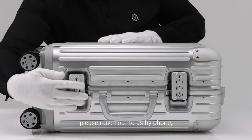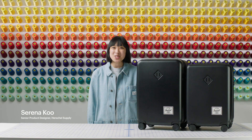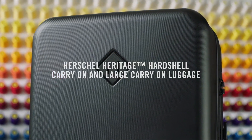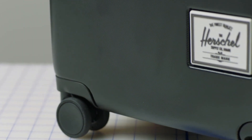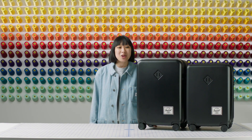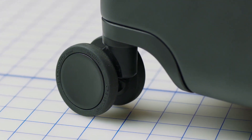The Rimowa Original Cabin S Luggage is more than just a travel accessory. Number 1. Herschel Supply Co. Trade Carry-On. The Herschel Supply Co. Trade Carry-On is the epitome of travel convenience and style. Crafted with durability in mind, this sleek luggage piece boasts a hard-shell exterior, offering maximum protection for your belongings. Its spacious interior features mesh compartments and adjustable straps, ensuring efficient organization for your essentials. Equipped with smooth rolling multidirectional wheels and a retractable handle, navigating through bustling airports and city streets becomes effortless. TSA-approved combination locks provide added security, granting you peace of mind during your journeys.